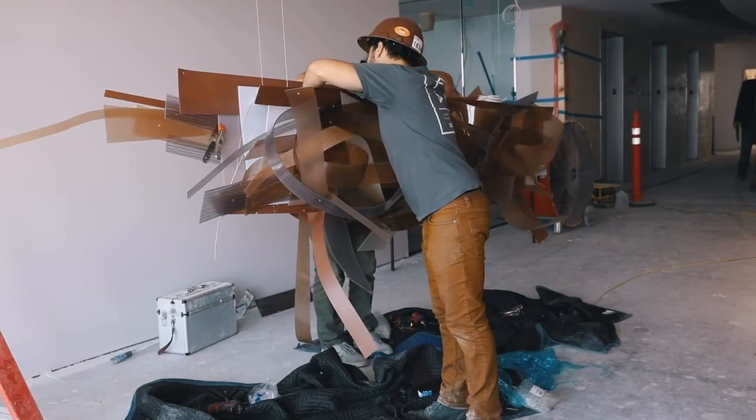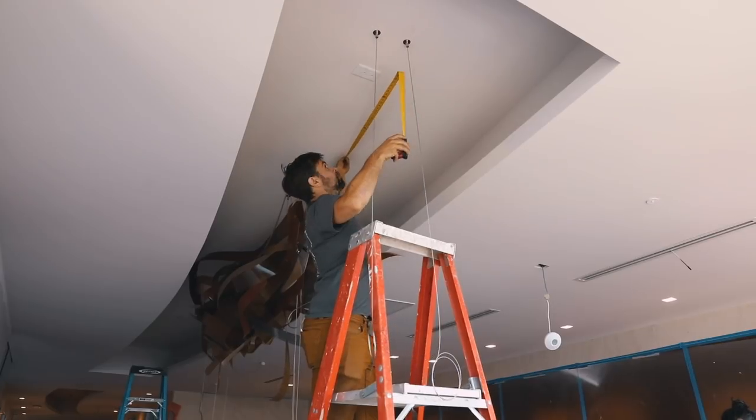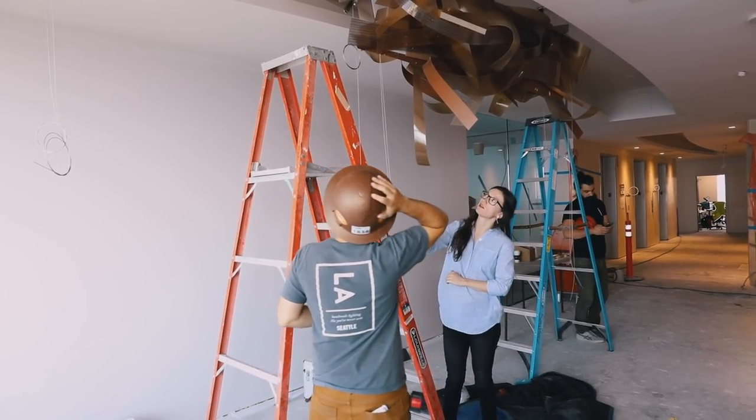We are here at the new location. We refurbished the fixture — we put in some new lighting, new hardware — and we are hanging it back up today. Over the next couple of days we will reseam the ribbons all back together, and we are excited to see the fixture in its new home.